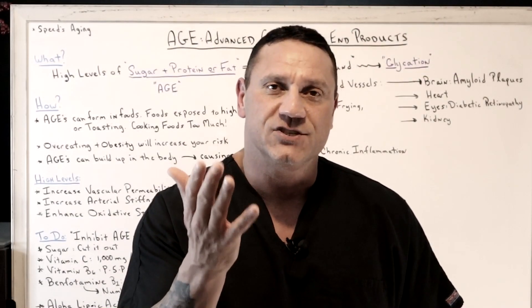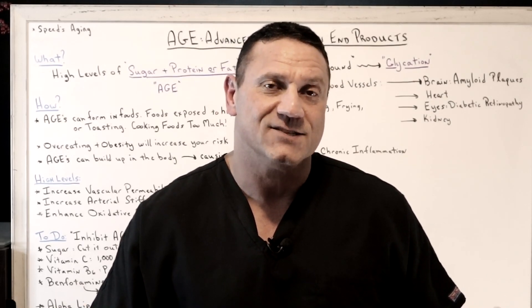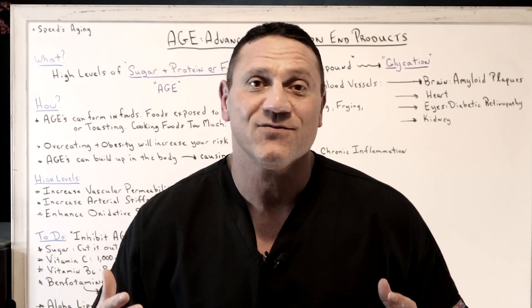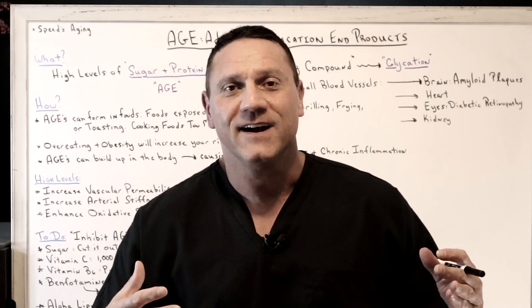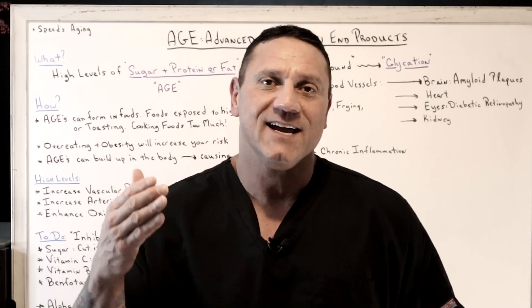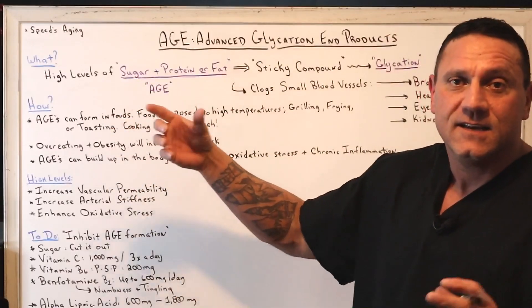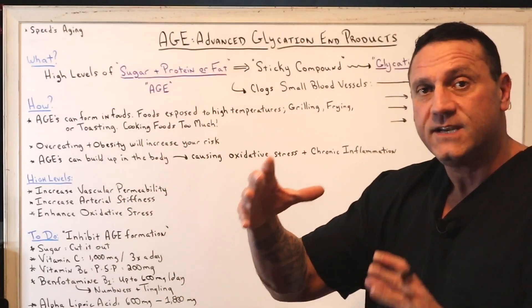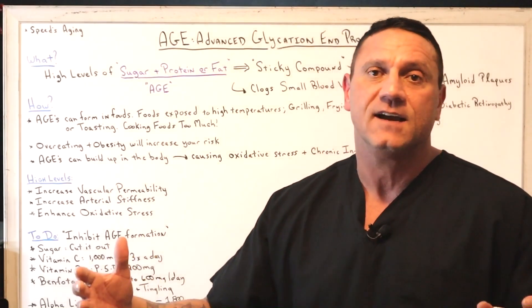Or let's say you're at Dunkin' Donuts — a donut is just fried dough, deep-fried dough, with a sugar topping, and that creates advanced glycation end products. So what it comes down to is: take high levels of sugar and protein or fat, combine them, cook them, and you're creating AGEs every single time you cook.